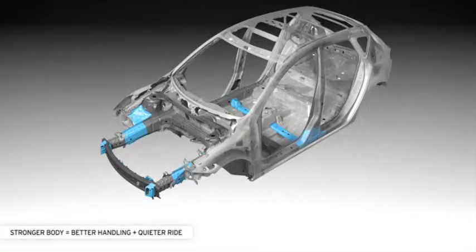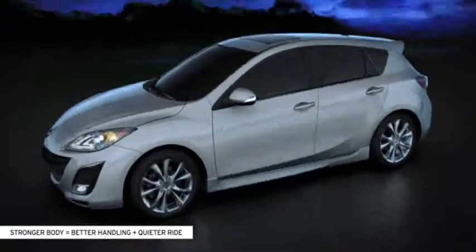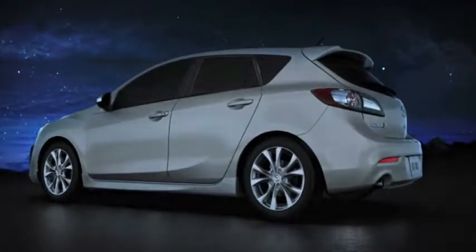The body structure has been reinforced with stiffer corner joints to make it the quietest, most fuel efficient Mazda 3 yet.